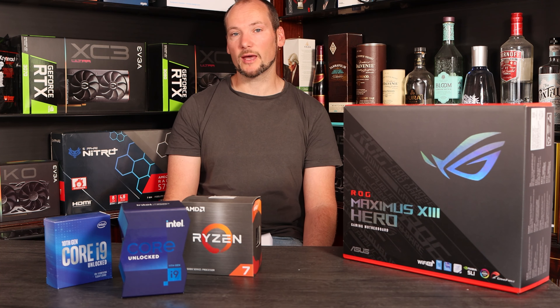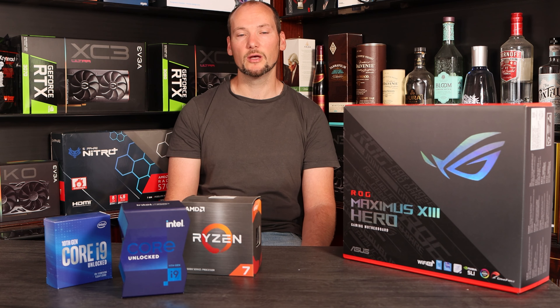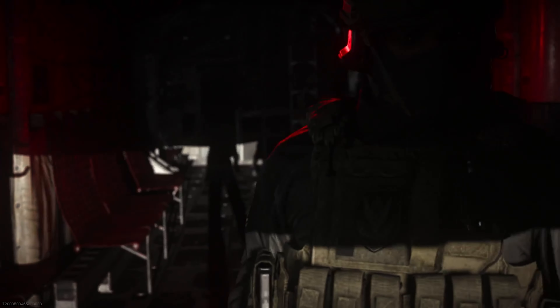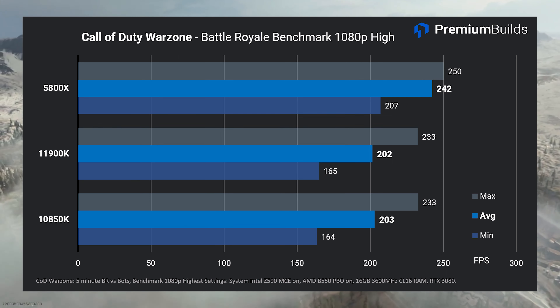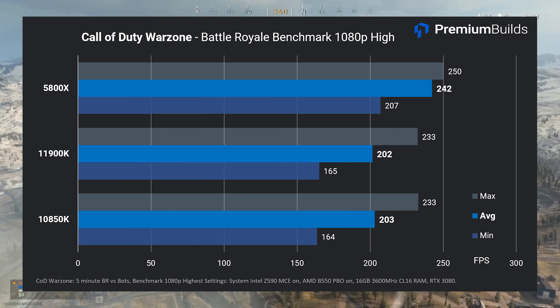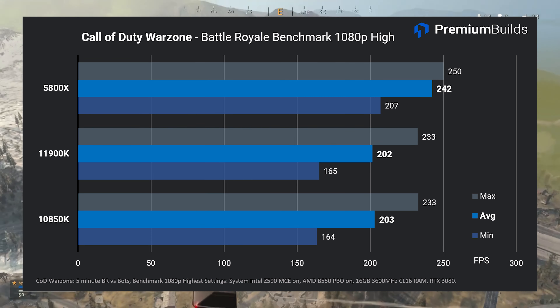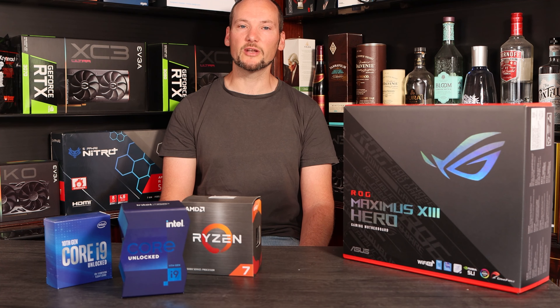Moving on to the core of this review, here are our gaming results. We're running at 1080p — realistic settings that do indicate actual gaming performance. Call of Duty Warzone is our first test and we run a five-minute battle royale against bots to provide an overview of performance, not just a snapshot, at 1080p high settings. The 10850K and 11900K perform almost identically, within a couple of frames per second of each other at just over 200 fps. The 5800X is the clear winner with stellar performance at 240 fps average. It's disappointing that we're not realising a generational performance lift in this test.